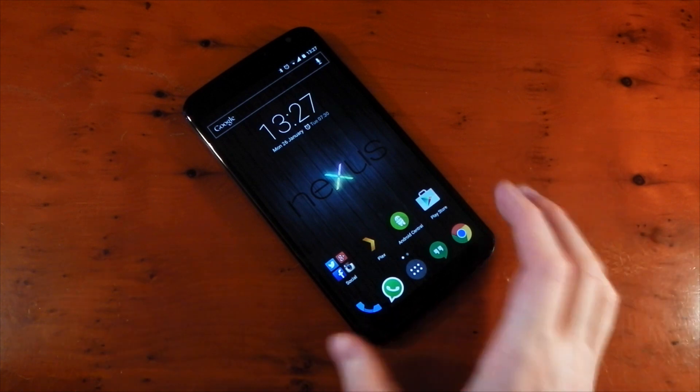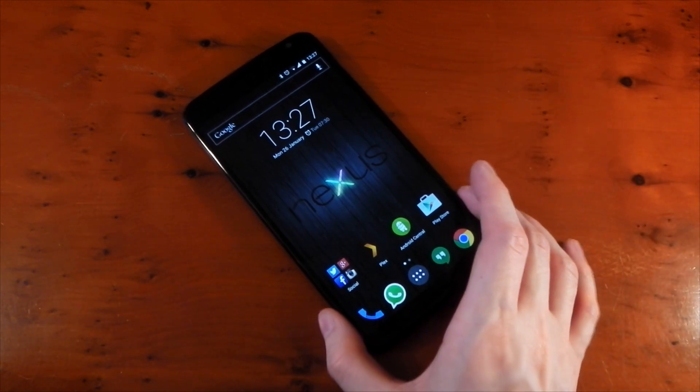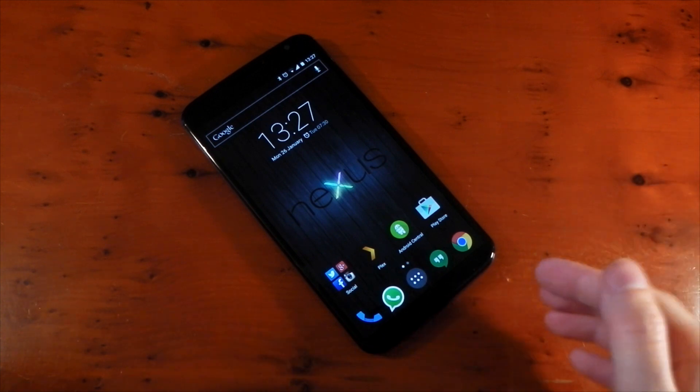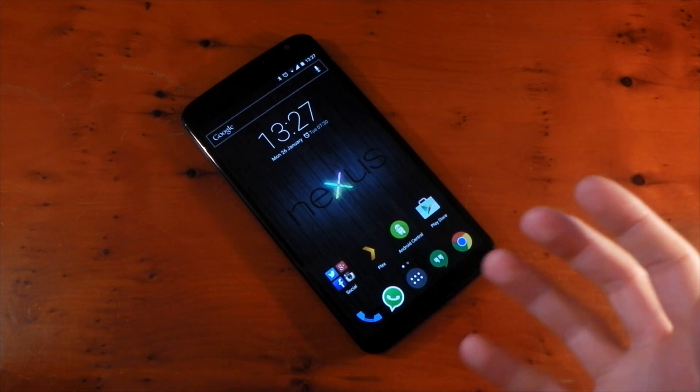Let's start off with the size. Now I realise the Nexus 6 is one of the biggest devices you can buy on the market today, but after using it and getting used to it for so long, I can honestly say that when I pick up the device, the size of it doesn't really come into my mind anymore. It doesn't feel like a massive device when I pick it up.